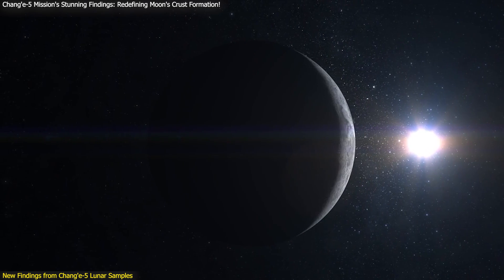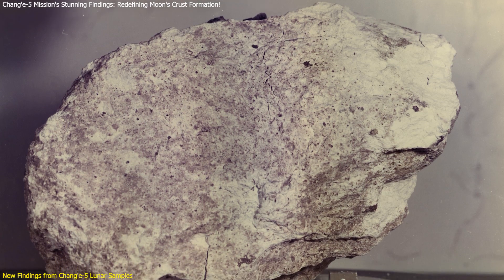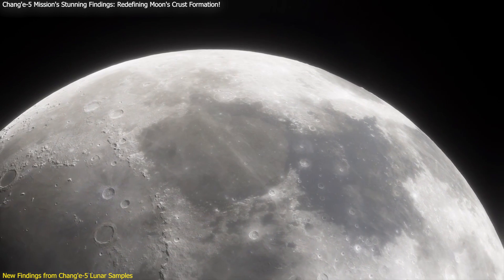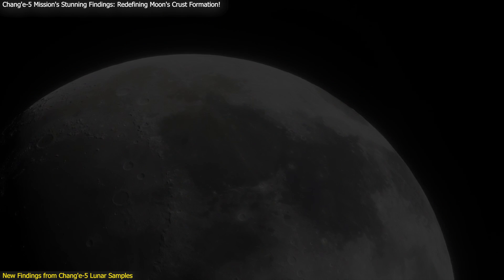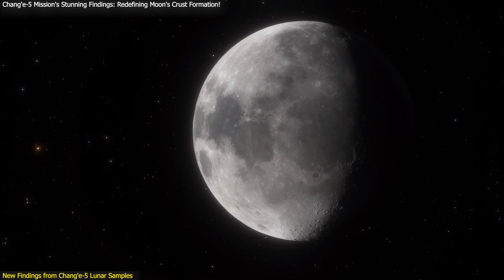This discovery is groundbreaking because it provides direct evidence that challenges the long-held two-stage model. By showing that the formation of lunar anorthosite and magnesium-suite rocks occurred simultaneously, the study offers a more cohesive explanation of the observed geological features in the lunar samples.